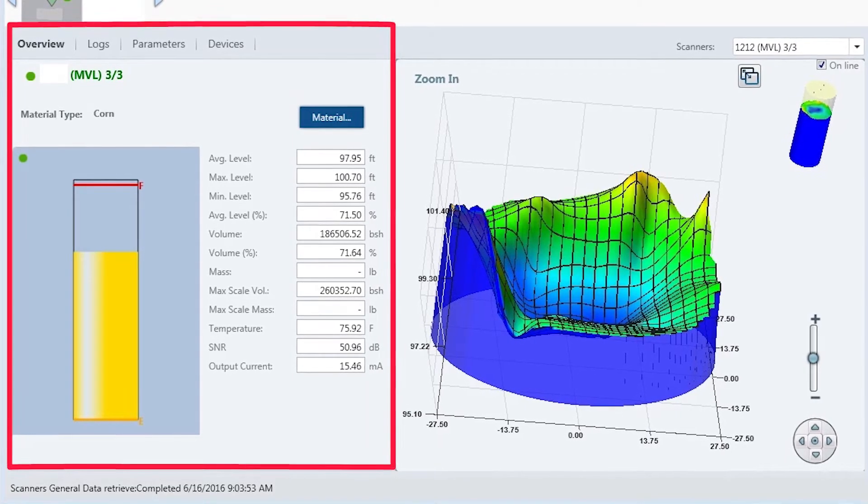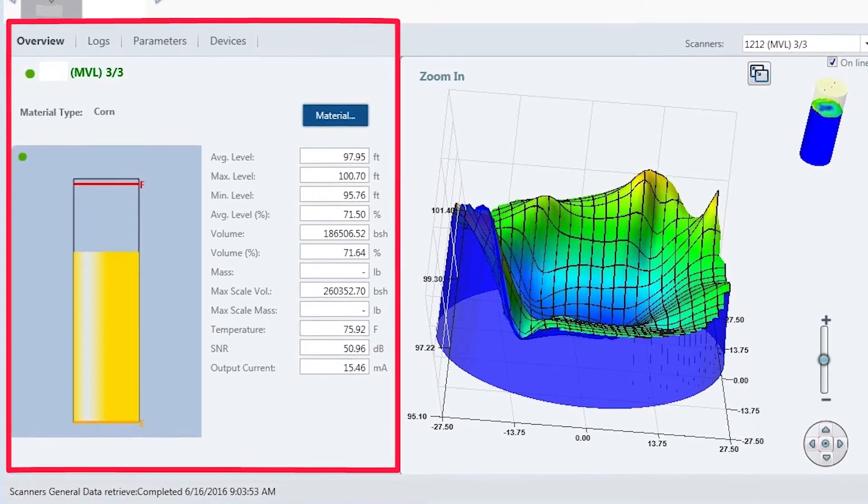Minimum, maximum, and average levels are reported, and each measurement is weighted to deliver the best volume estimate.